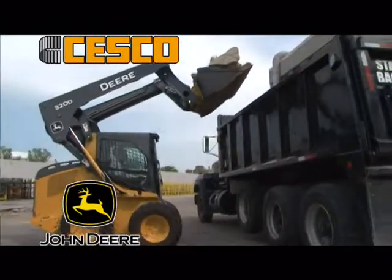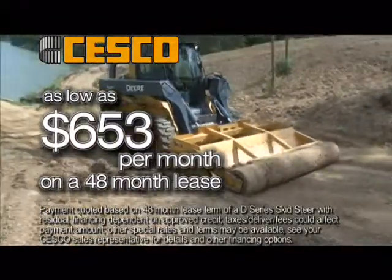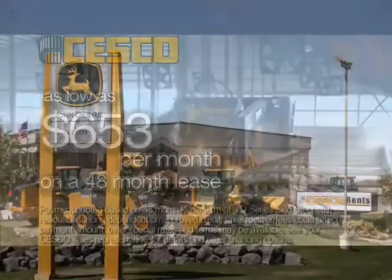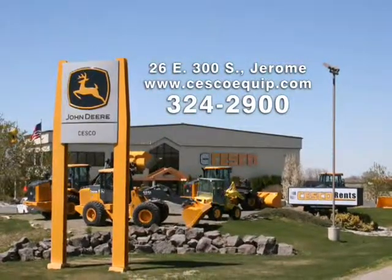Come to Sesco to see the new D&E series skid steers, offered now for as low as $653 per month for a 48-month lease. Sesco — your trusted source for John Deere and Hitachi equipment service and rentals in Jerome.